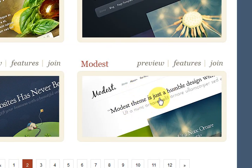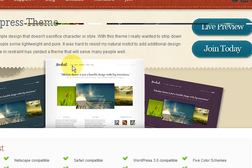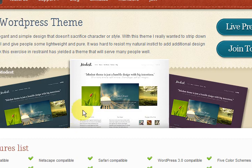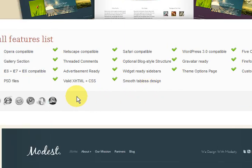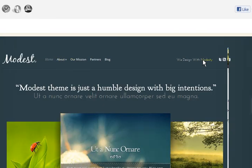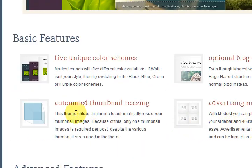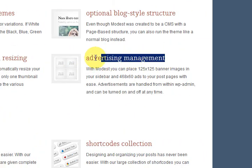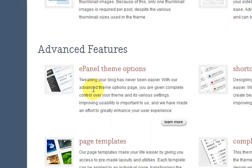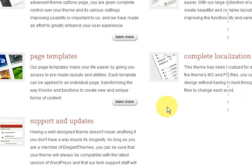I'll show you this one — it's called Modest. They're all a little bit different. You can change their colour schemes as well. There's a little preview of it there, and then it has all the features down below. It even has advertising management built in, and it also resizes all the thumbnails for you.